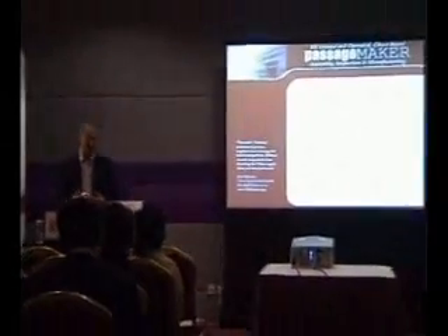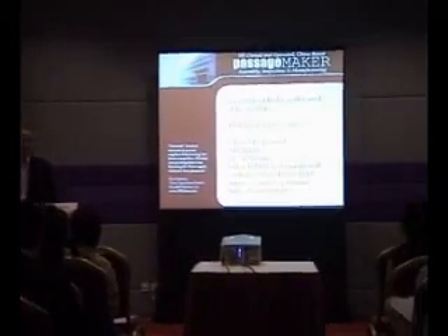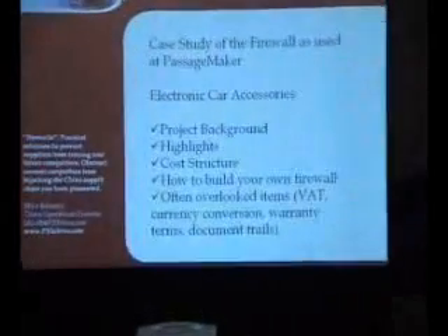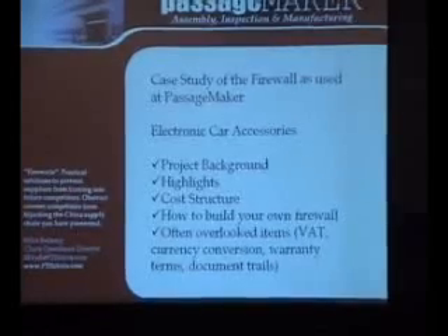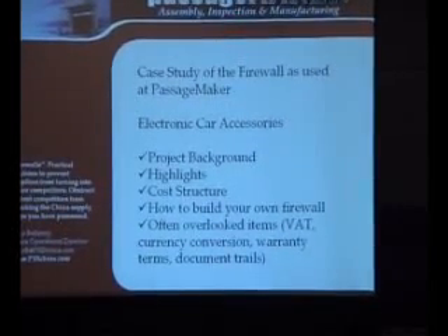I was asked today to present a real case study. Let's get our hands dirty a little bit and look at some actual projects that we've done. I call it a firewall, and I'll explain a little bit later why, but it's fundamentally an assembly agreement where components come from all over China.